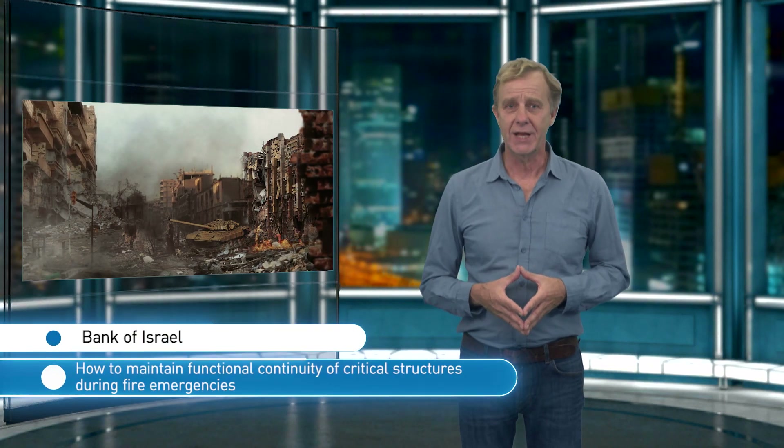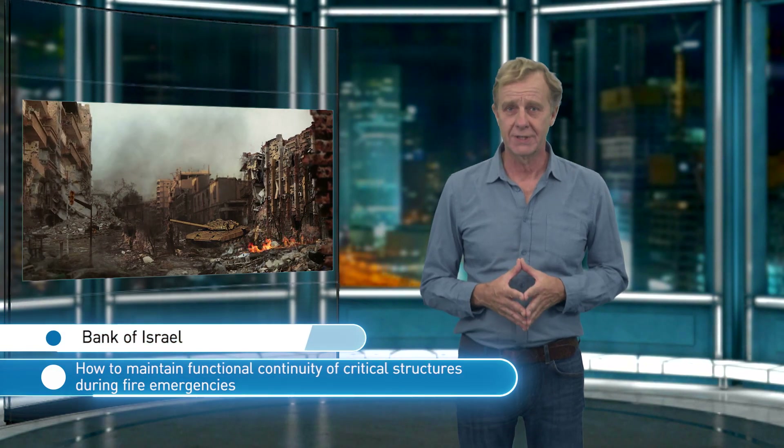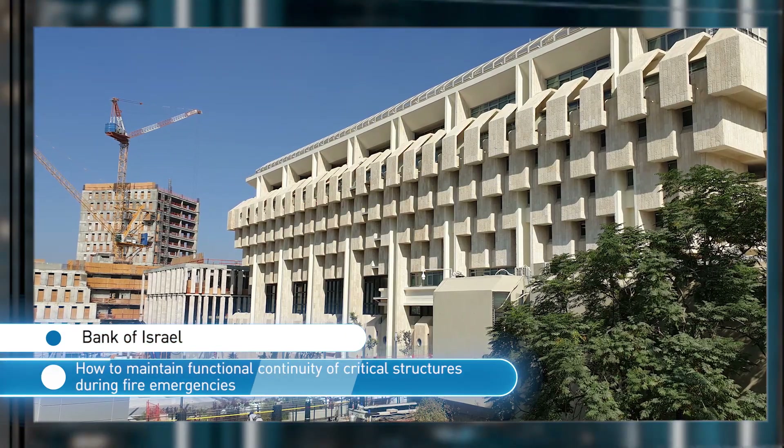During times of emergency, national or otherwise, the functional stability of vital structures is crucial. The Bank of Israel is one of these structures.